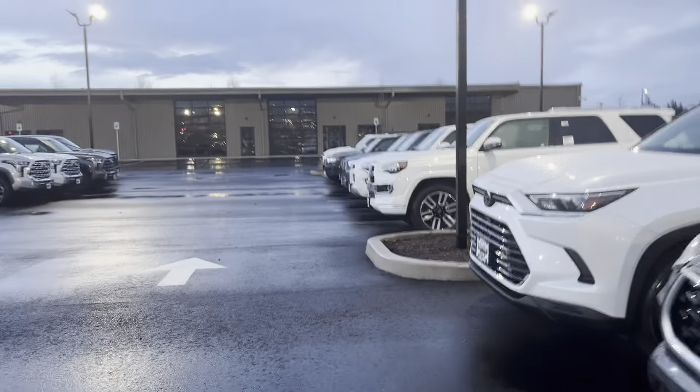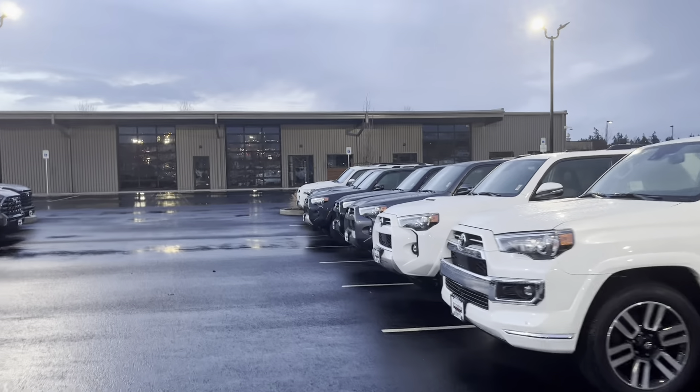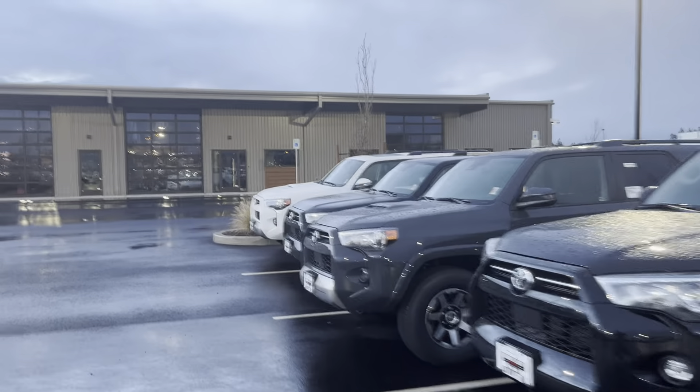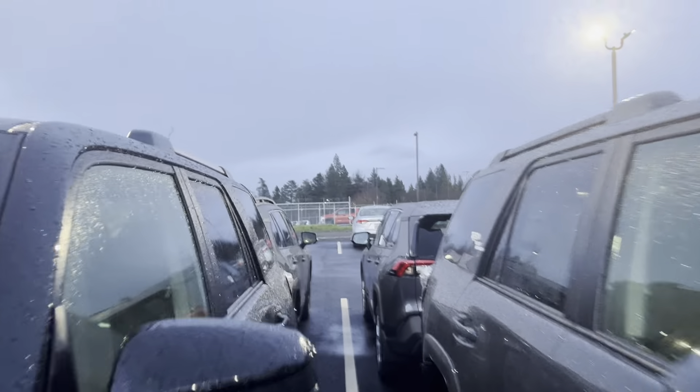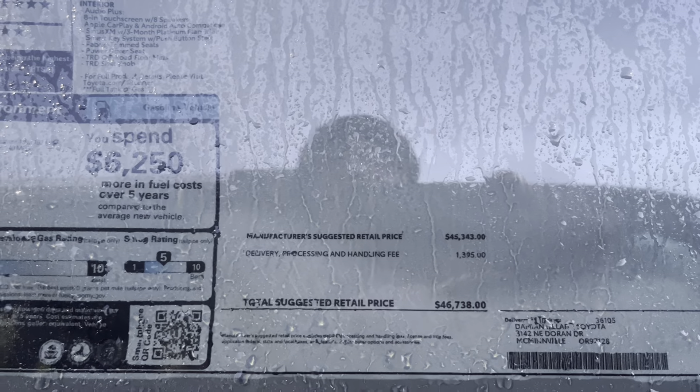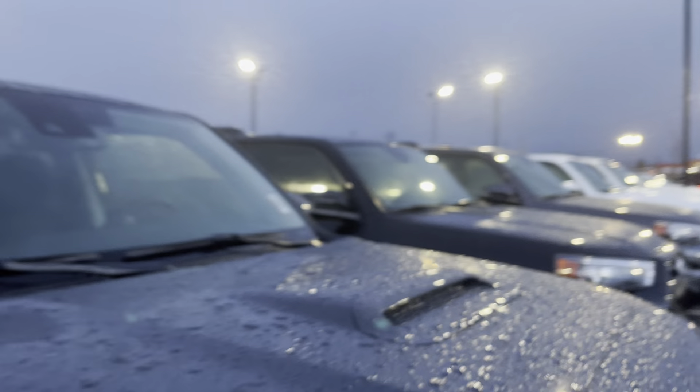$48,000 for that SR5 Premium. So for the Off-Road it's $46,000 - the Off-Road has cloth interior but it does have the predator steps. I'd definitely rather take that SR5 Premium. So yeah they got a few of them out here, and then for the rest of these Tacomas they're all white.